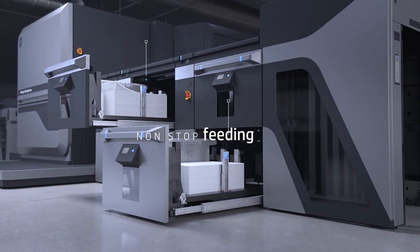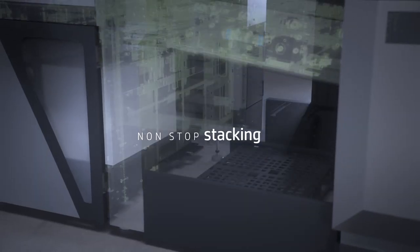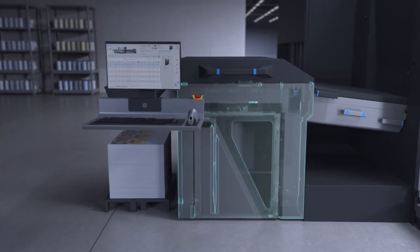With a dynamic five-source feeder and auto pallet replacement system, harness the power of non-stop production. Experience a seamless automated switchover process for jobs and substrates alike, saving you valuable time and labor.